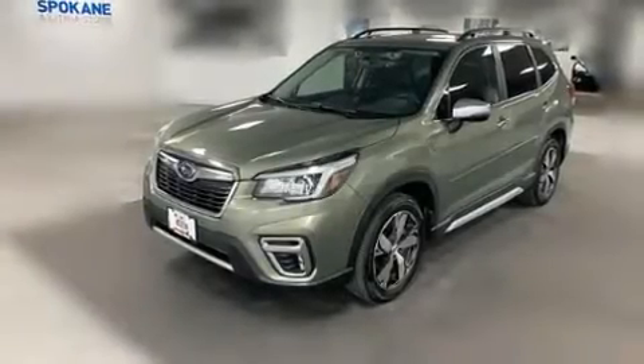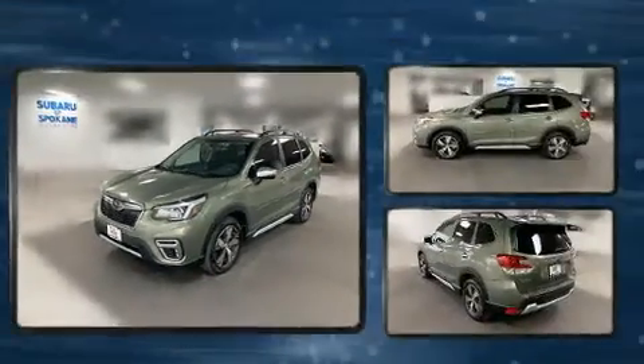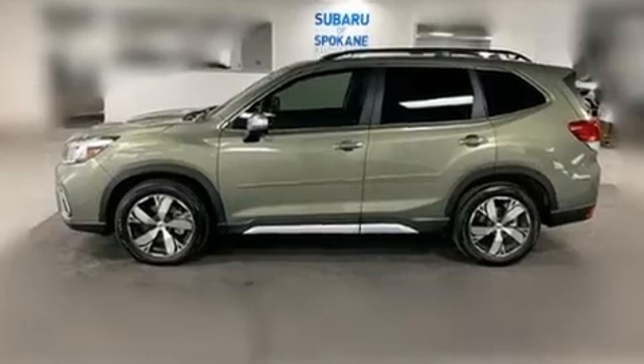Get excited about the 2019 Subaru Forester. With fewer than 5,000 miles on the odometer, this four-door sport utility vehicle prioritizes comfort, safety, and convenience.